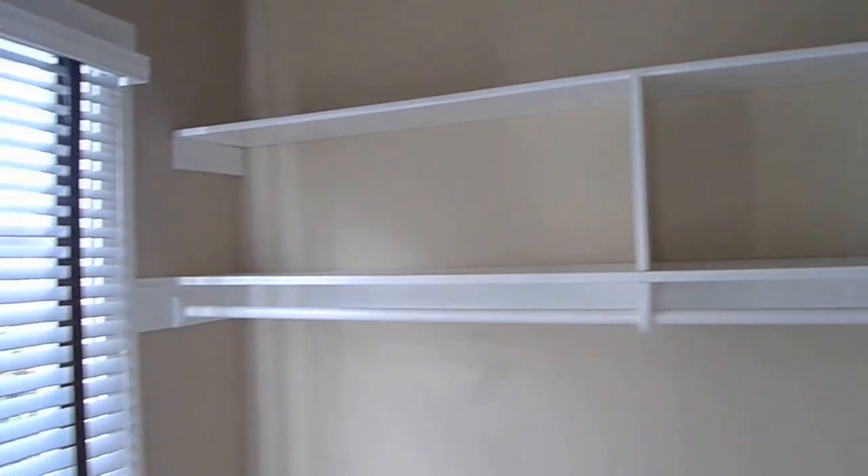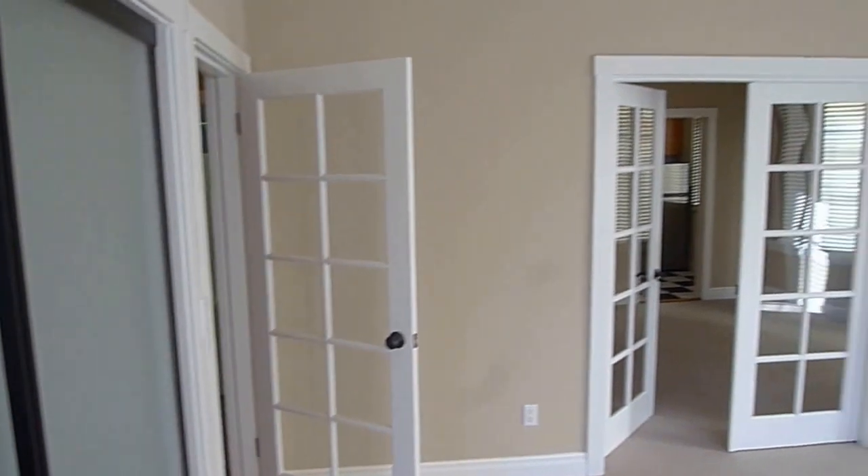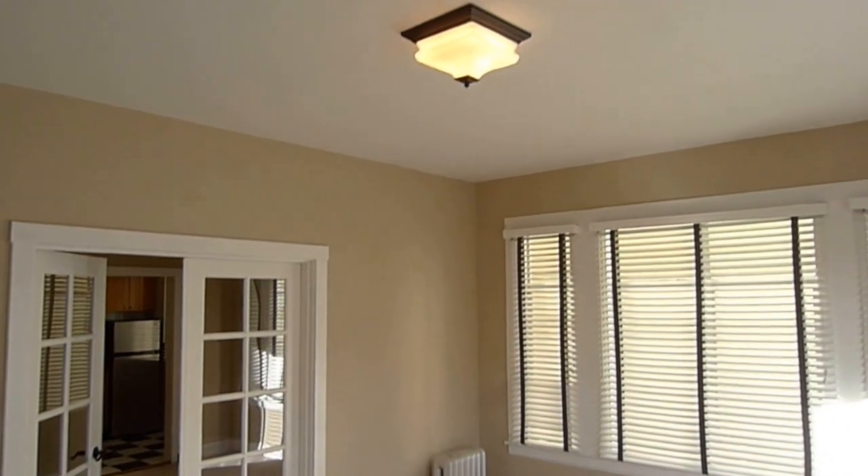Lots of room in the closets. You can actually even have a little office in here. Impeccably done.